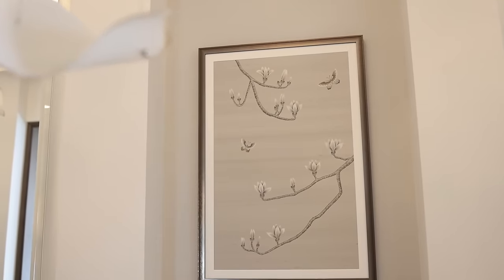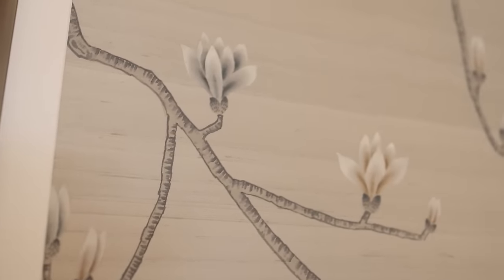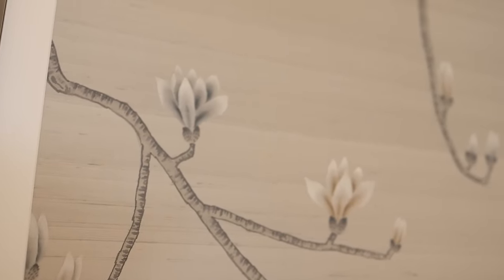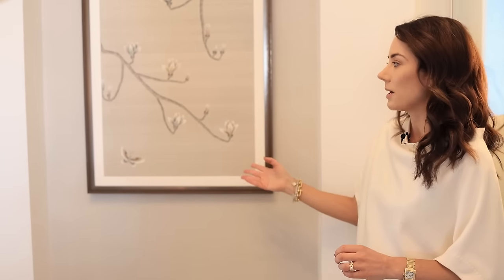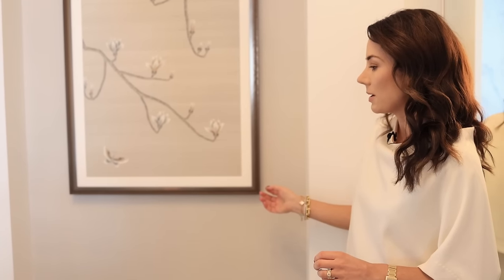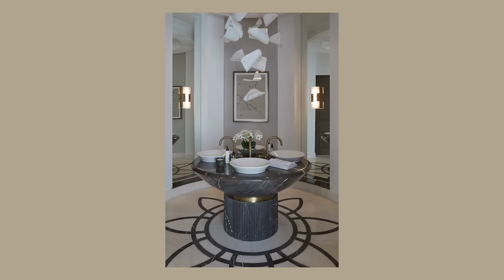On the walls we've done a mixture of wall coverings with art from our collection with Fermento. The feng shui experts wanted an earth element, so having the magnolia branches and butterflies satisfied that requirement. We kept the wall covering itself very neutral so all the focus goes back onto the central pedestal and the lighting.